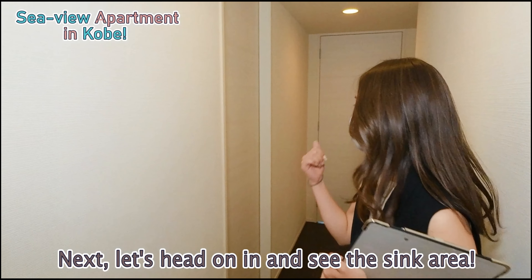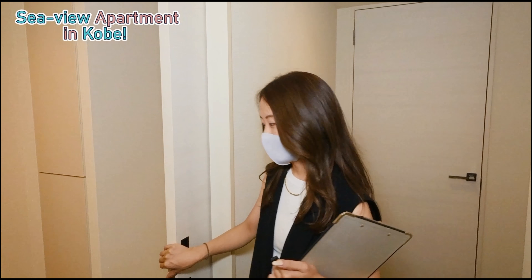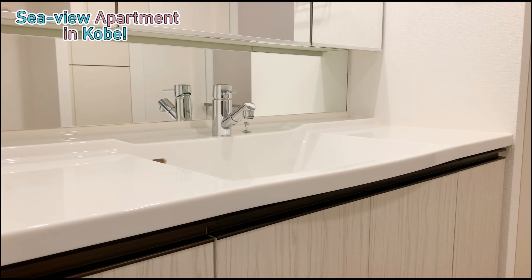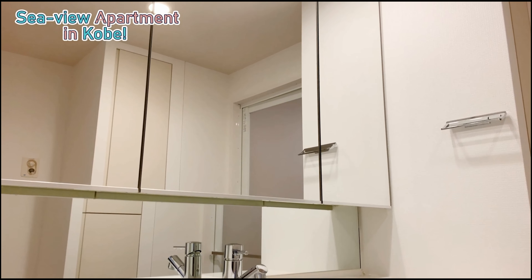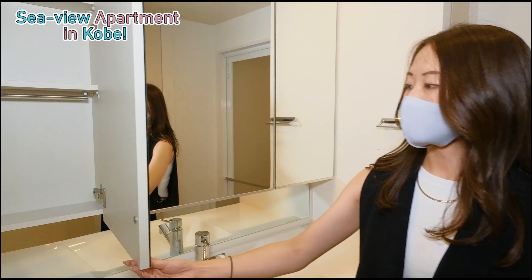Next, let's head on in and see the sink area. Look at this massive mirror — it's amazing. It's super good for you to do your makeup and get ready in the morning. It's good for families as well because there's a lot of space on the side and a lot of storage.